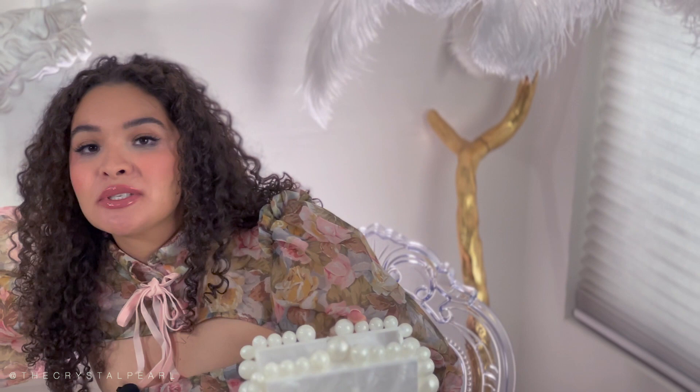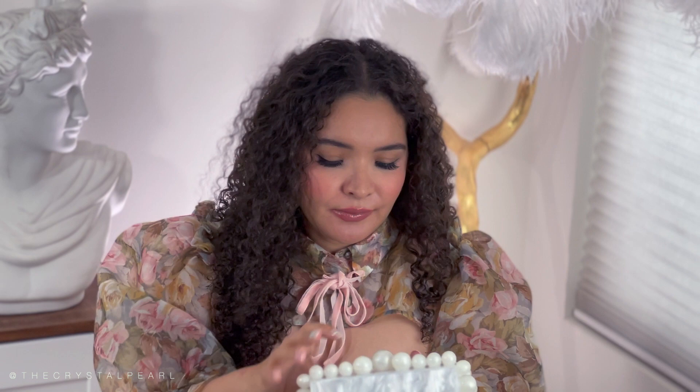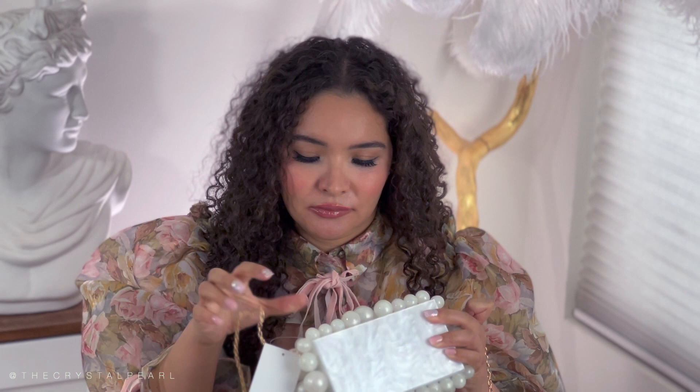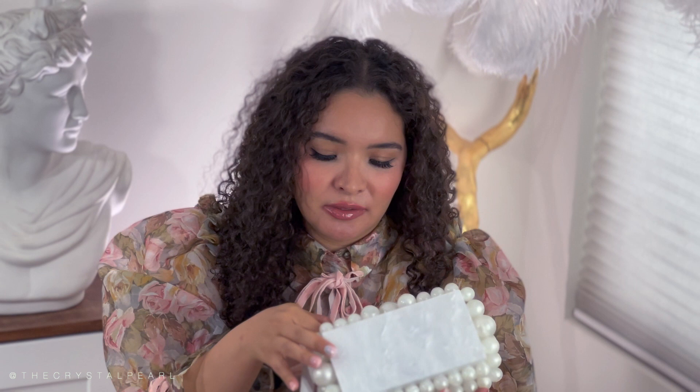Let's try putting some stuff in there — I have my Chanel compact, my pouch, my Tiffany pouch, and my lip glosses. I do struggle a little bit with closing this one. I thought having the chain would be a plus, but it ended up being a disappointment. This is it with the chain.